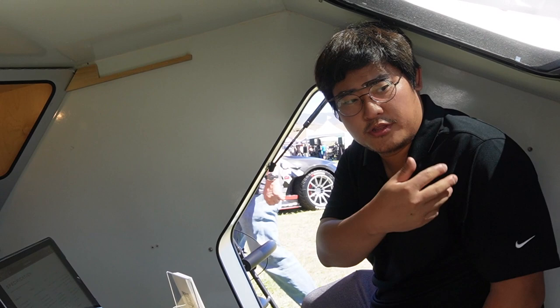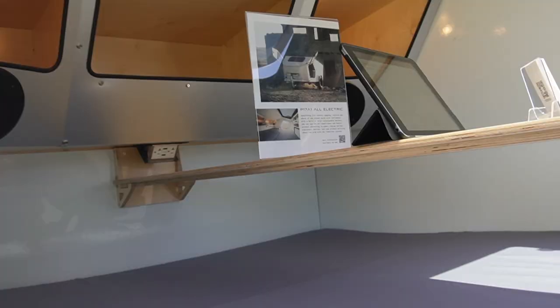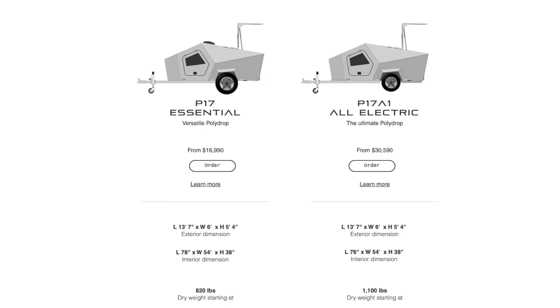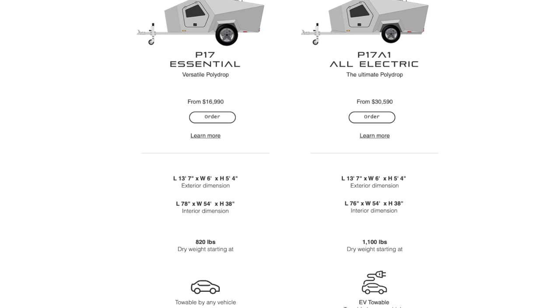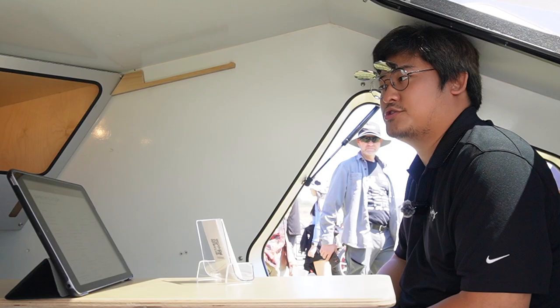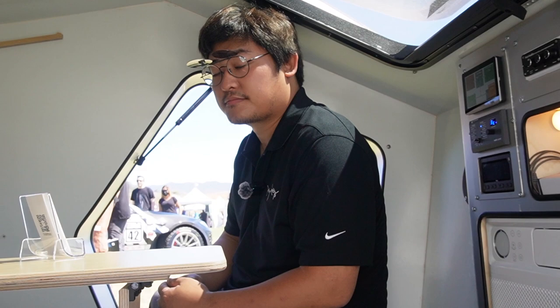So do you have a price point for this? This trailer is around 30 grand — it's hard to give an exact number because there are options to choose from. We also have a base model which will still have the same insulation, same shape, and same aerodynamic features, but it's a more simplified trailer. That will be 16 grand. So you'll have a really nicely insulated trailer starting from 16 thousand. That's actually a really good price point compared to most trailers.